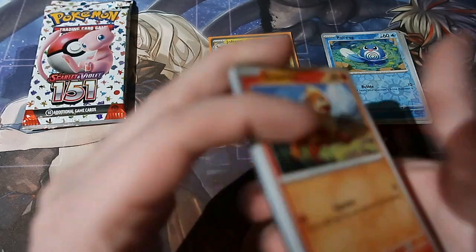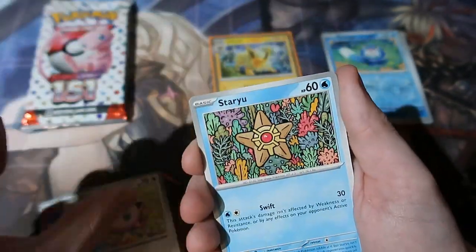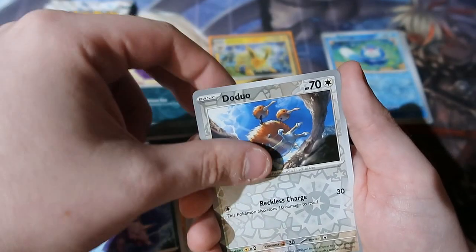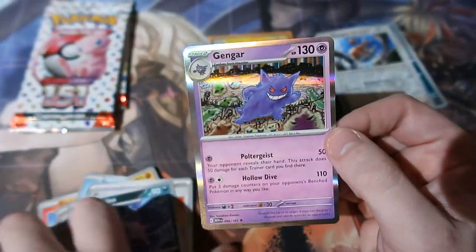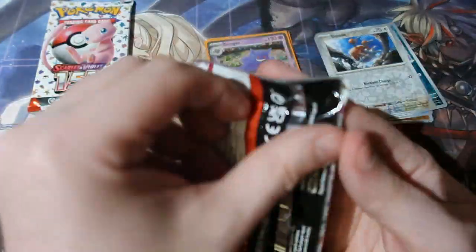Metal energy. Growlithe, Golduck, Jigglypuff, Staryu, Rhydon, Wigglytuff, Nidorino, Koffing, Doduo — and a Gengar! We got Gengar, very nice indeed. I know somebody that loves Gengar — she'll probably ask me for it.